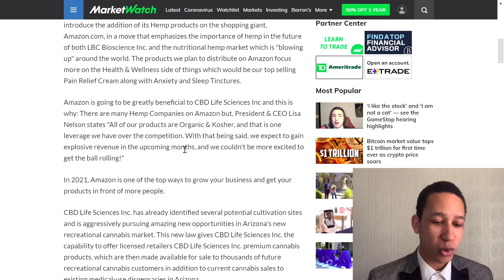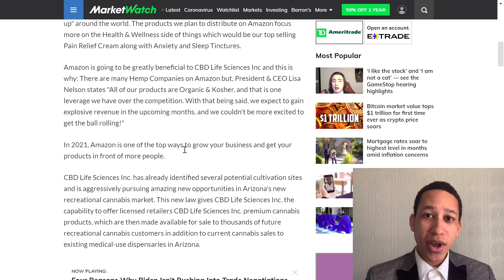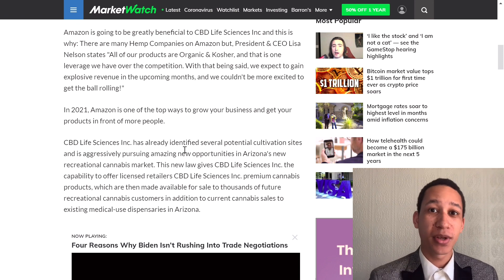Amazon is one of the top ways to grow a business and get your products in front of more people. With hundreds of millions of people on Amazon, if a company gets its products listed there, that could really explode the company's growth.